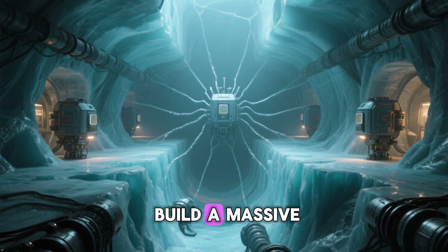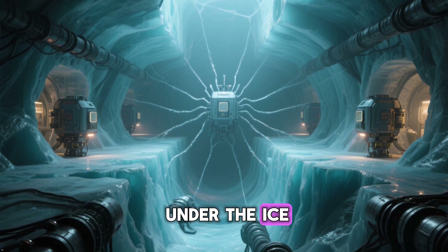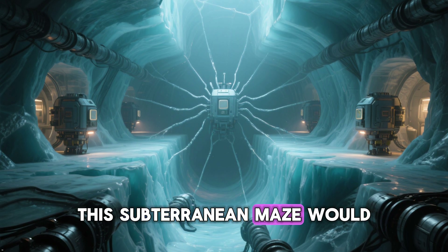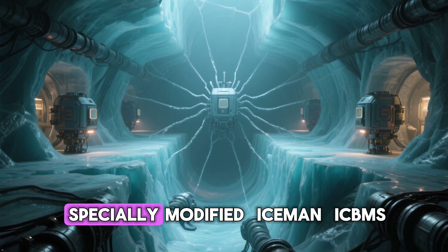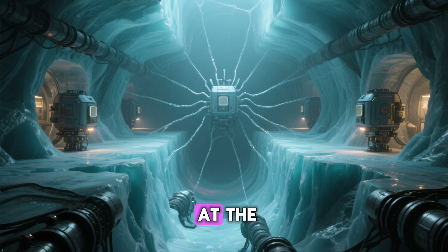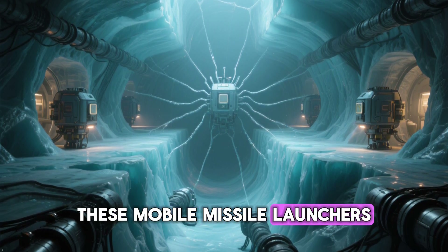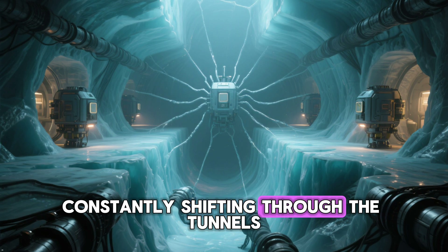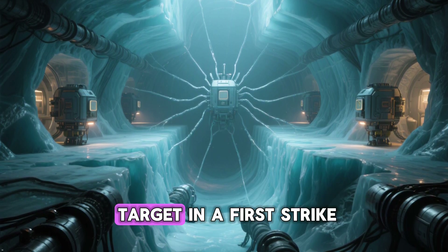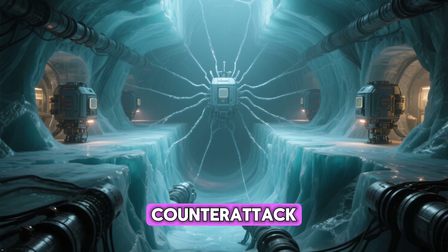The idea was to build a massive, sprawling network of tunnels under the ice, covering an area the size of Switzerland. This subterranean maze would house up to 600 specially modified ICBMs — nuclear missiles aimed directly at the Soviet Union. The logic was simple: these mobile missile launchers, constantly shifting through the tunnels, would be nearly impossible for the Soviets to target in a first strike, ensuring a devastating American counterattack.